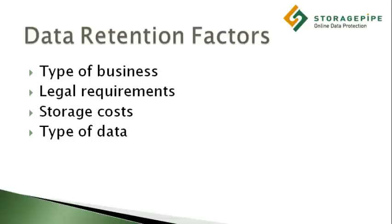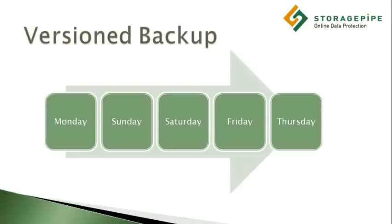Some of these include the type of business data, legal requirements, and storage cost concerns. Many companies will keep seven historical daily backups on file. Others will keep 30 days, and others will keep even more.